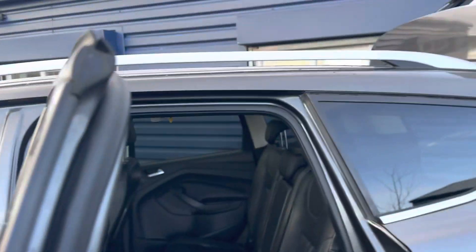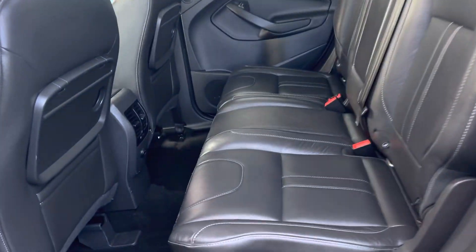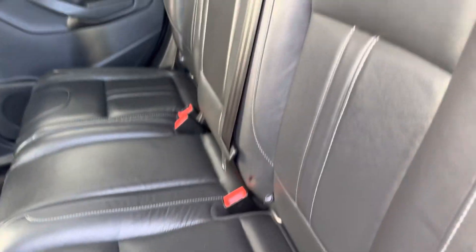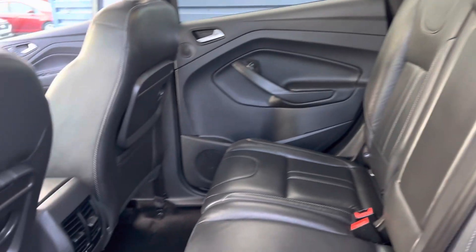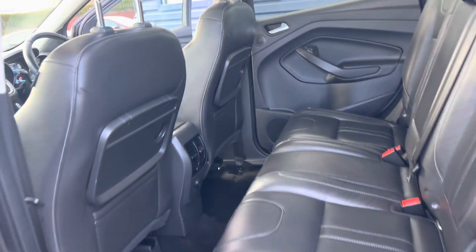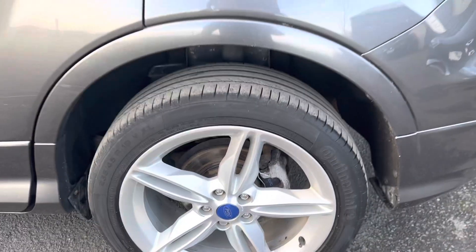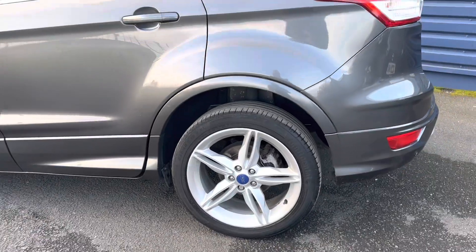You've also got your top roof rails, rear tinted windows, full leather interior across the back, ISOFIX across the back, and also you have got your picnic tables there for the rear passengers too. Lovely 19-inch alloy wheels.